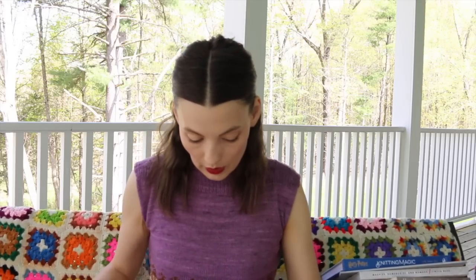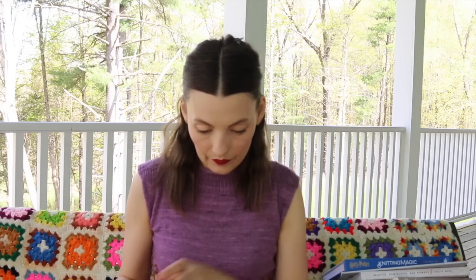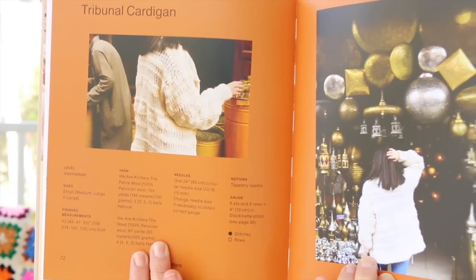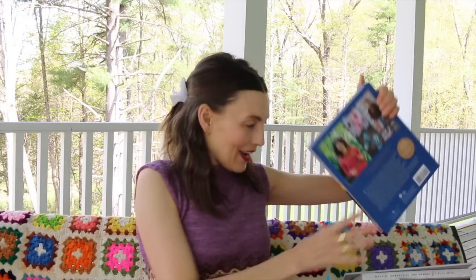We Are Knitters is another company where it's hard to get their patterns without getting a kit, so it's interesting that they've let a few patterns go into the world. This is a really cute cardigan — it looks like it has a mix of maybe mohair and big wool with a little stripe effect, called the Tribunal Cardigan. At the beginning they have a lot of how-to-knit information, so this would be a good book for someone interested in learning to knit.